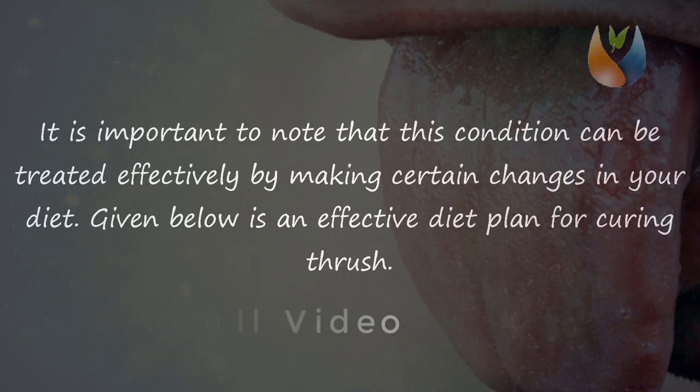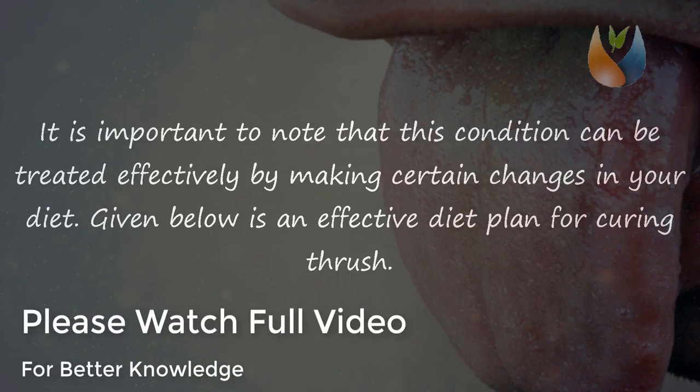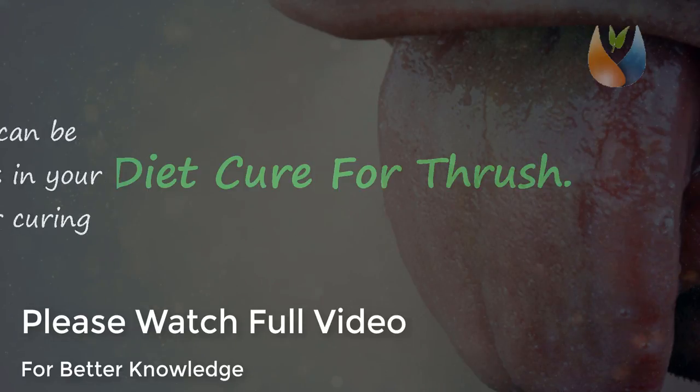It is important to note that this condition can be treated effectively by making certain changes in your diet. Given below is an effective diet plan for curing thrush.